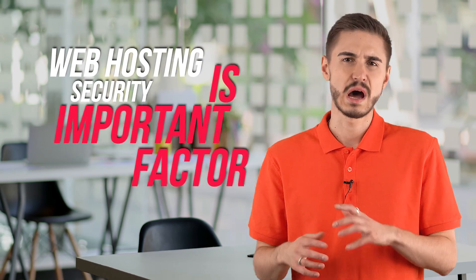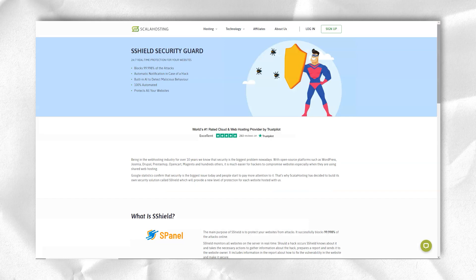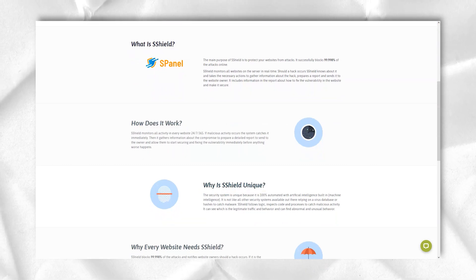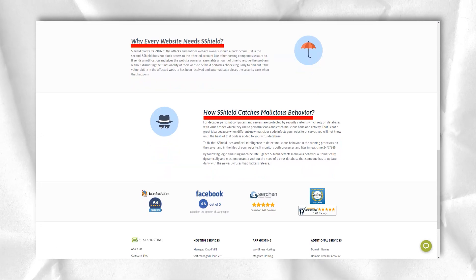When it comes to web hosting, security is an important factor. Without adequate protection, your website can remain vulnerable to attacks from hackers, data thieves, and parties who simply want to take it offline. With the native Scala Hosting cybersecurity tool S-Shield, your site will be well protected. It uses artificial intelligence to detect potentially dangerous behavior, has been proven to block over 99.99% of all attacks, and includes automatic notifications when something goes wrong.